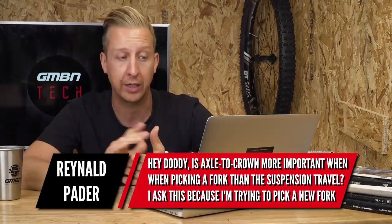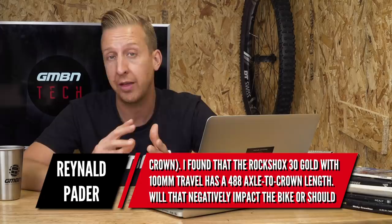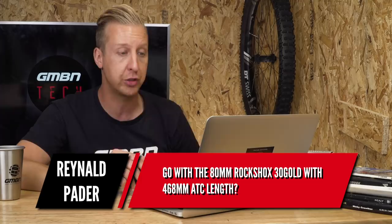Next is a fork length question from Ronaldpader: is axle to crown more important when picking a fork than the suspension travel itself? He asks because when trying to pick a fork without drastically changing geometry, his bike came with an 80mm Suntour XCT with a 475mm fork length — he assumes this is axle to crown. Generally, yes, the length quoted when measuring forks is the axle-to-crown measurement. He found the RockShox 30 Gold with 100mm travel has a 488 axle-to-crown length, and wants to know if that will negatively impact the bike, or whether to go with the 80mm RockShox at 468 — slightly shorter than the original 475.